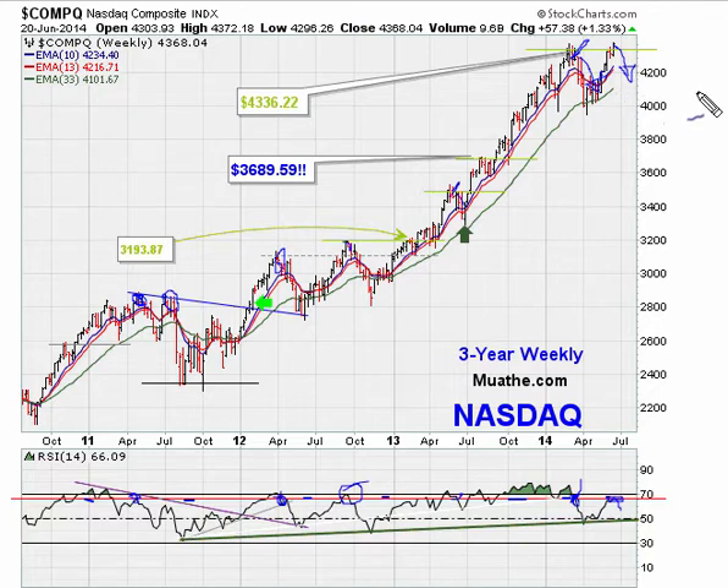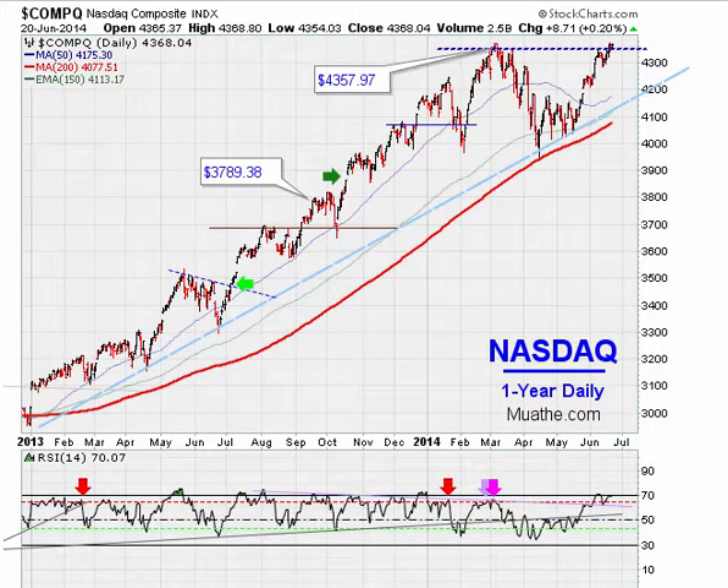If the market turns around here and finds resistance on this red line, more than likely we might see a weekly pullback that could last a couple of weeks or a couple of months. On the Nasdaq daily, we see a close at fresh 52-week closing highs, and as long as the market holds above 4357.97, this can be looked at as a breakout.